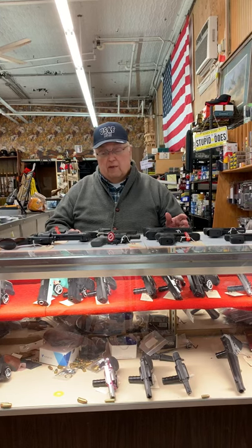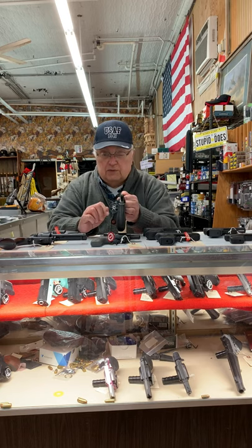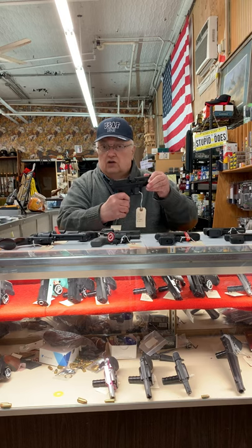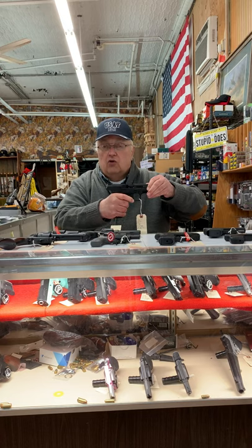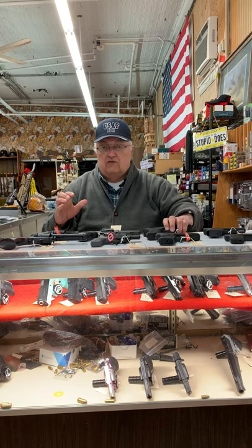Revolvers get their name because they have multiple chambers — this particular one has six chambers, and each bullet fits in each chamber. An autoloader, on the other hand, only has one chamber. For it to function, when it fires it has to extract the empty casing and strip another round out of the magazine into the chamber. That's basically the core difference between a revolver and an autoloader.